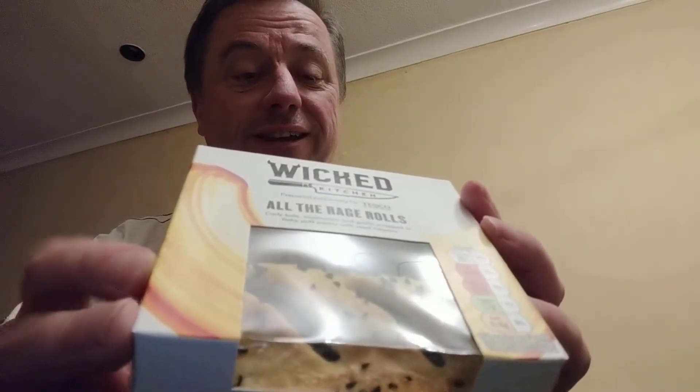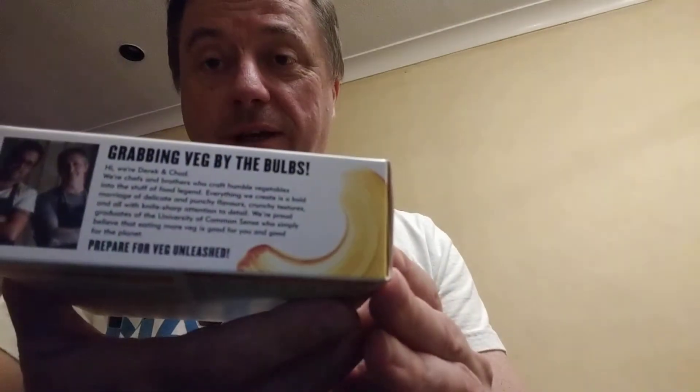And there's a thing that says 'grabbing veg by the bulbs.' I misread it.